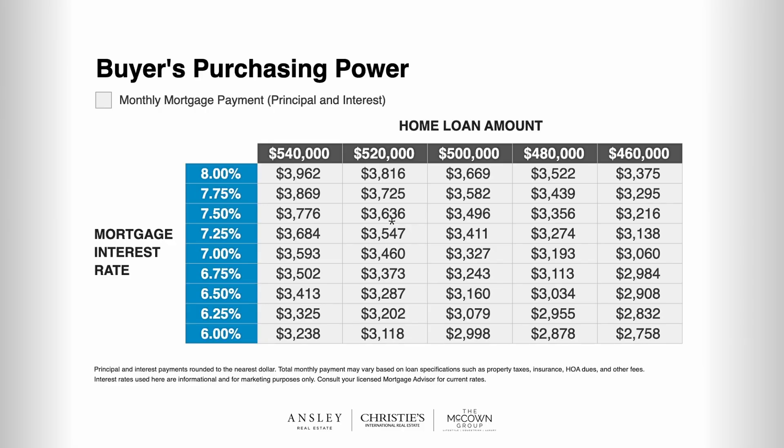If you want to dig a bit deeper, take a screenshot of this chart as it gives you a more extensive view as to how interest rates affect your monthly payment. The difference on the same $500,000 house between an interest rate of 6% and 8% is $671 per month, or $242,000 over the life of the loan.